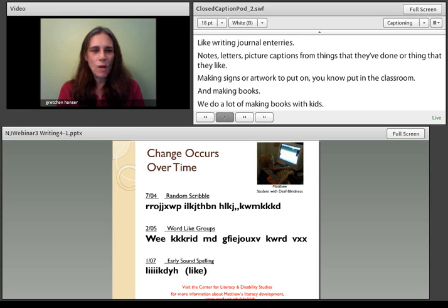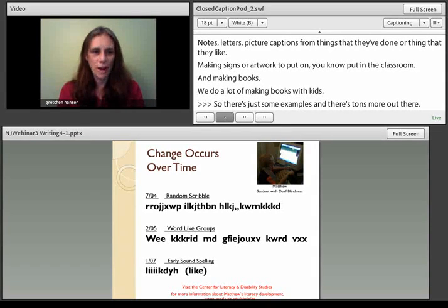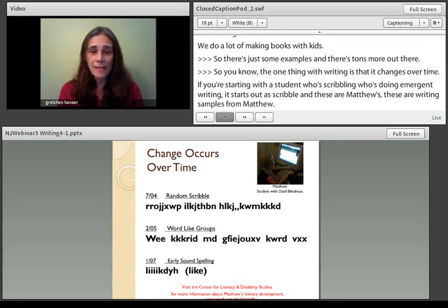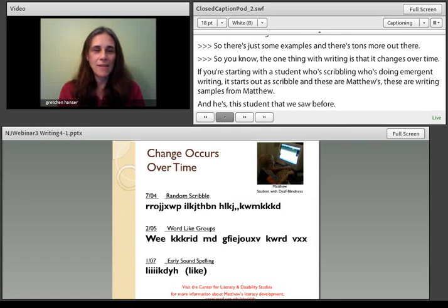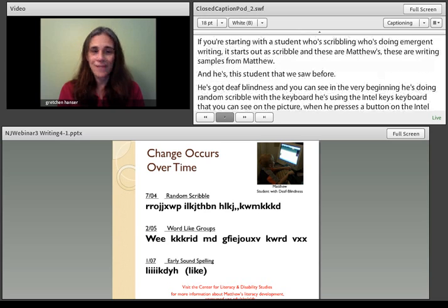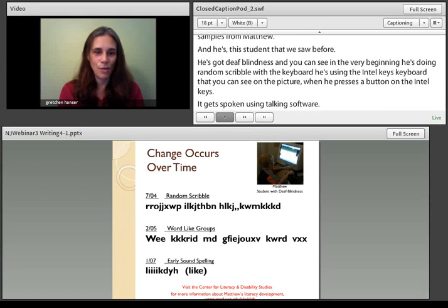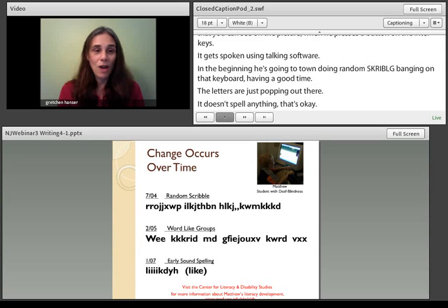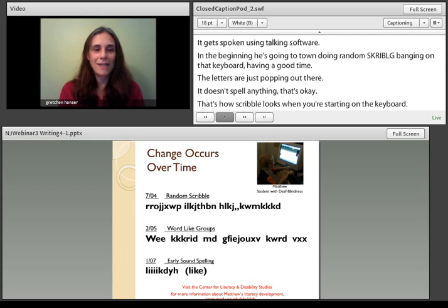Writing changes over time. These are writing samples from Matthew, the student with deafblindness you saw before. In the very beginning, he's doing random scribble with a keyboard — the IntelliKeys — where pressing a button sends the letter to the screen and it gets spoken using talking word software. He's just going to town, banging on the keyboard and having a good time. The letters are just popping out there; it doesn't spell anything, but that's how scribble looks when you're starting with a keyboard. Then about a year later, he's starting to do word-like groups, showing that he's getting the concept of a word.